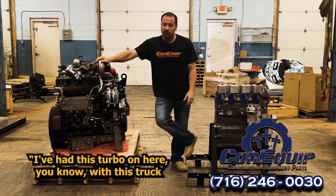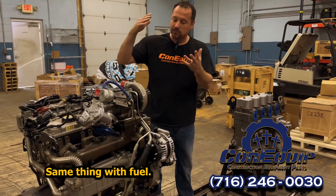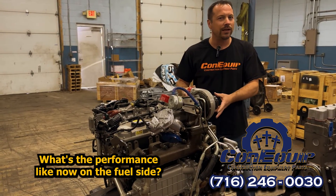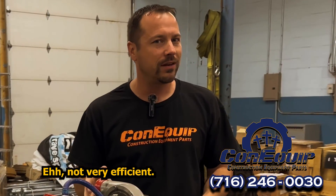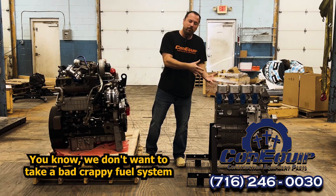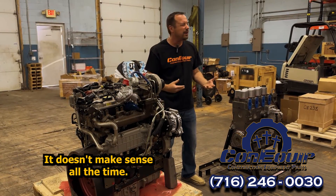If you've had a turbo on a truck that's got 500,000 miles on it, it might be time to also get a remanufactured turbo with your long block — we can do that. Same thing with fuel: what's the performance like on the fuel side? Your fuel pump has many hours on it. The injectors are probably functioning at maybe 80% and not very efficient. So think about the fuel — we don't want to take a bad fuel system and put it on our nice rebuilt long block.